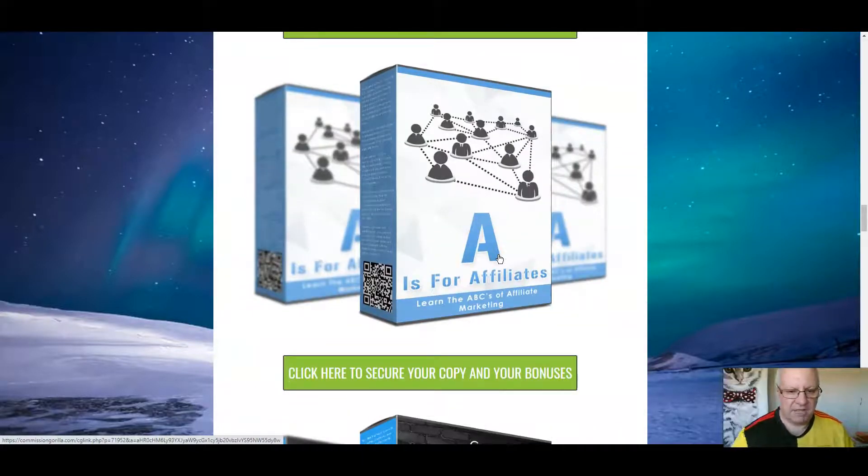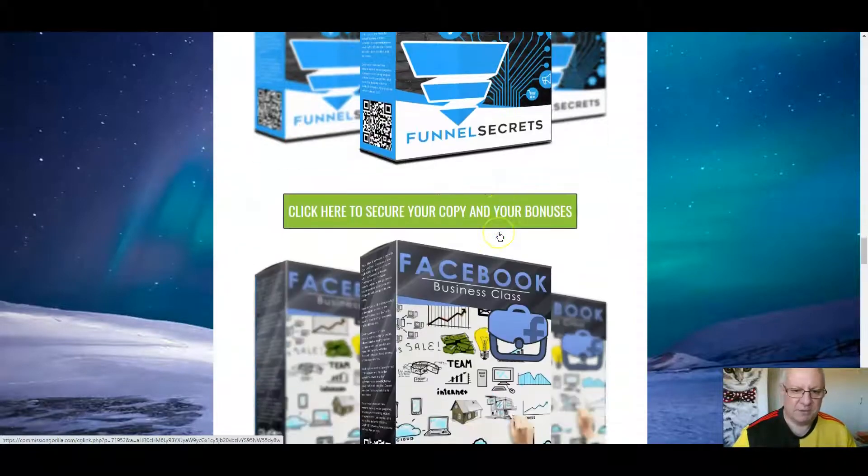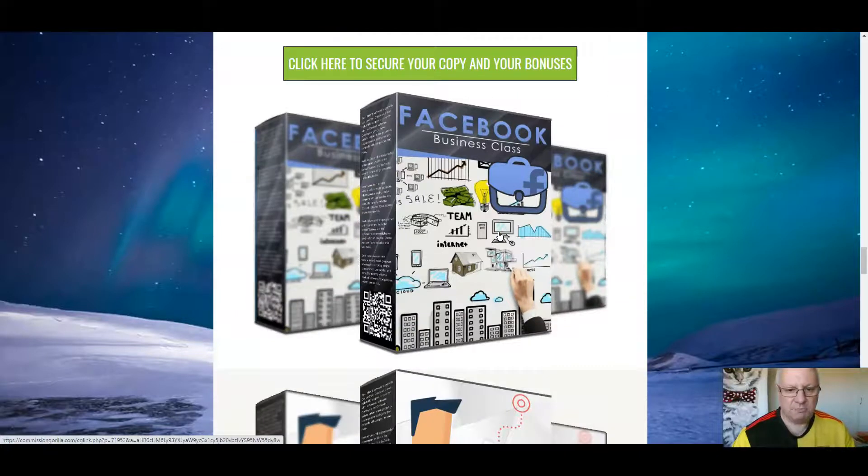Next, I'm going to give you A is for Affiliates, which will teach you the ABCs of Affiliate Marketing if you're brand new or if you're currently struggling. Next, Funnel Secrets — I'm going to show you how you can create sales funnels that actually convert. That's the first time I've ever offered that bonus. Facebook Business Class does what it says — it shows you how you can use Facebook effectively for businesses.